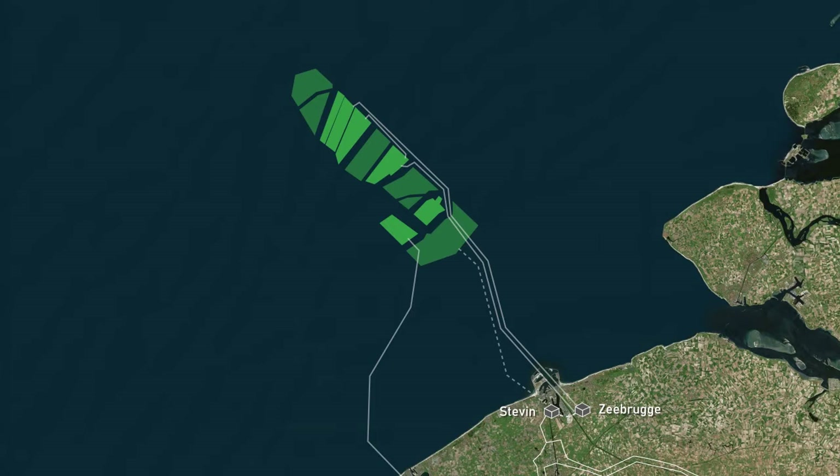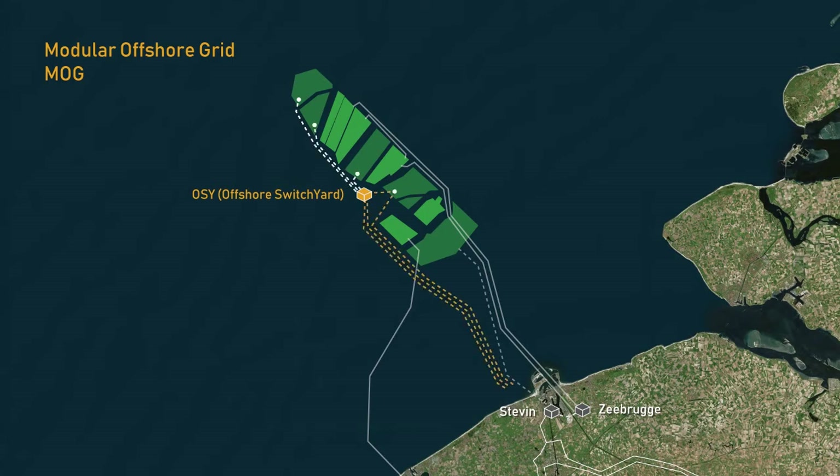To prevent the cable spaghetti that would be created if every wind farm were connected to the mainland by its own cables, Elia is building the Modular Offshore Grid, or MOG for short. The MOG consists of an offshore switchyard platform and cables connecting it to the mainland. The platform lies 40 kilometers off the Belgian coast, where cables from four offshore wind farms are bundled together and connected to the onshore electricity grid.